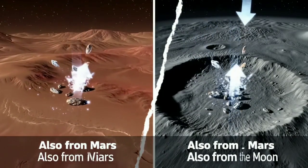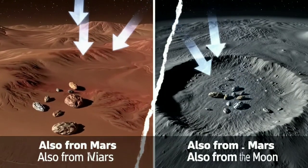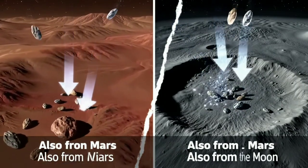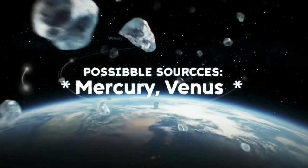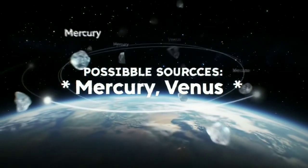Most meteorites are very small, about the size of a grain of sand, which is why they burn up in the atmosphere due to their extremely high speed, reaching up to 48,280 km per hour, generating temperatures that may exceed 1,600 degrees Celsius.